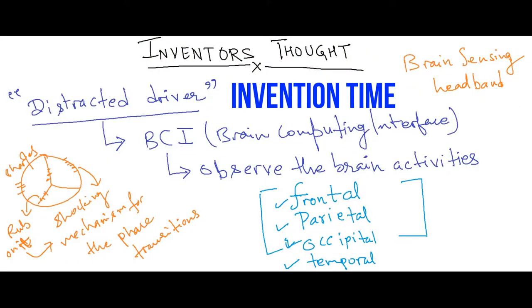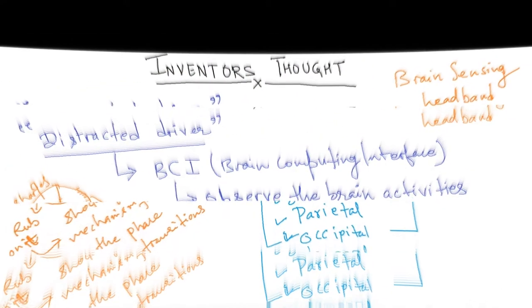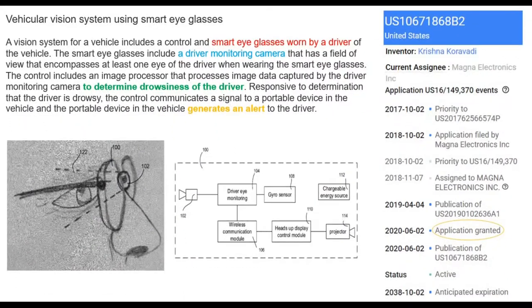Later on, we will propose our own invention to detect the driver's alertness. Let's start the case study for the patented invention.